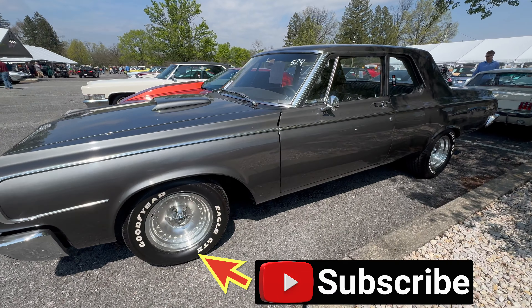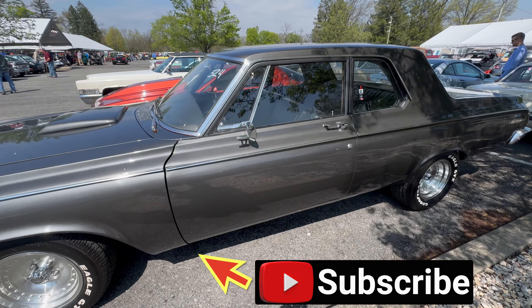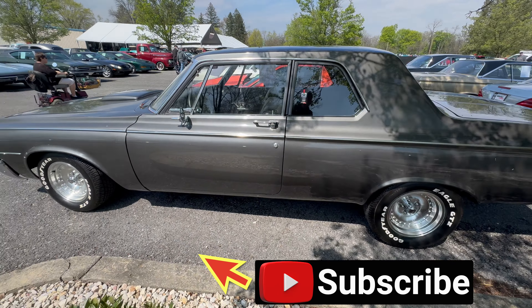Let us know in the comments. Check out my other Carlisle videos, and I'll see you in the next one.